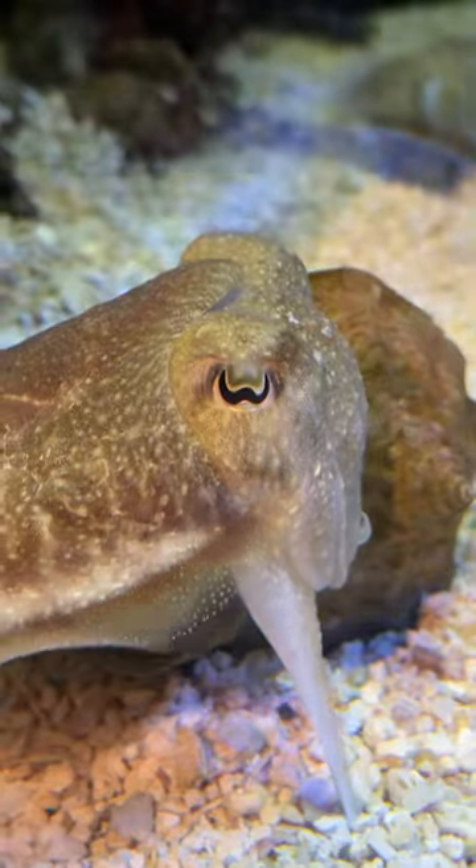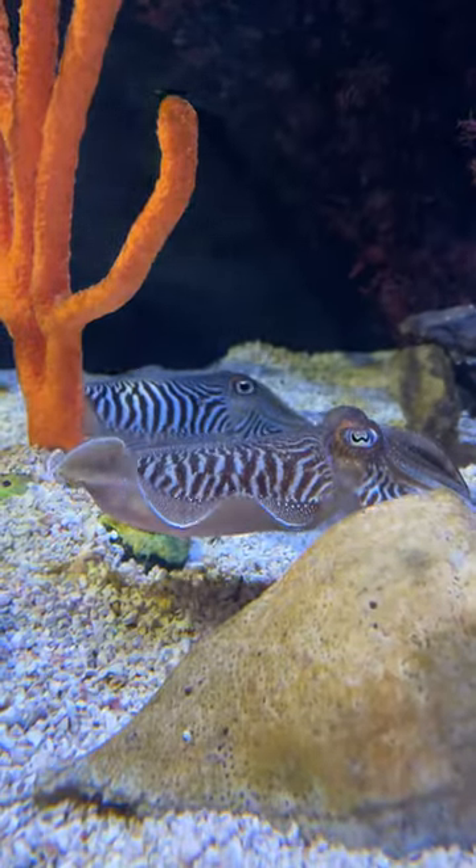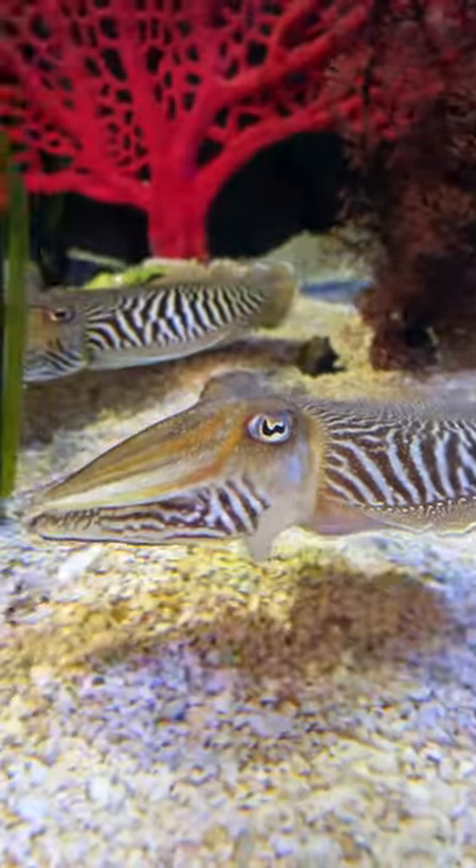They change color to either camouflage with their environment, to communicate, to defend themselves, to show a defensive coloration, or to even attract mates.